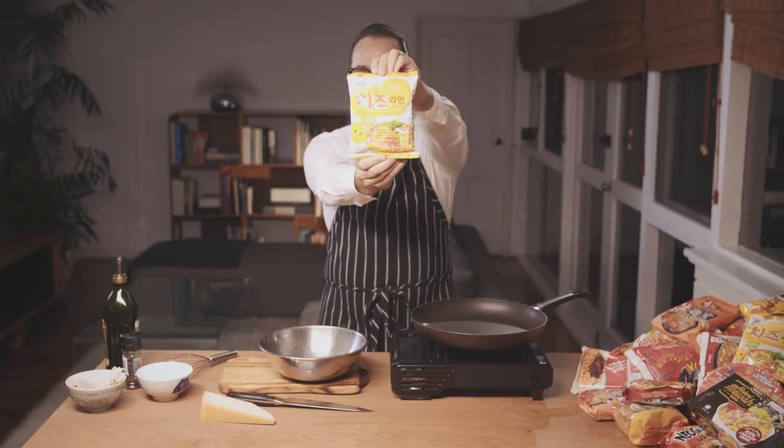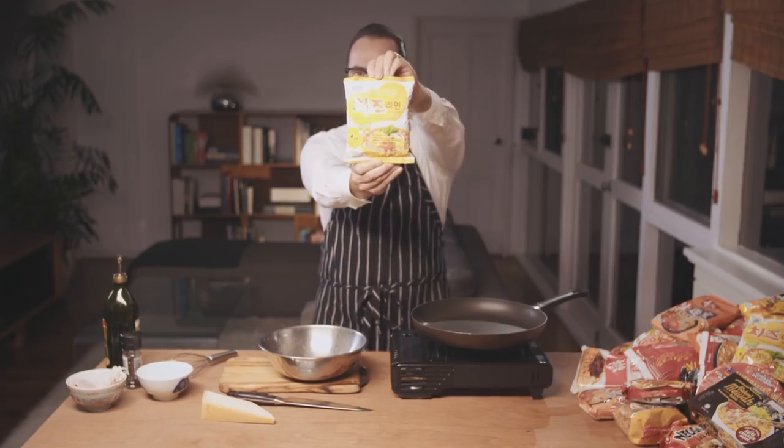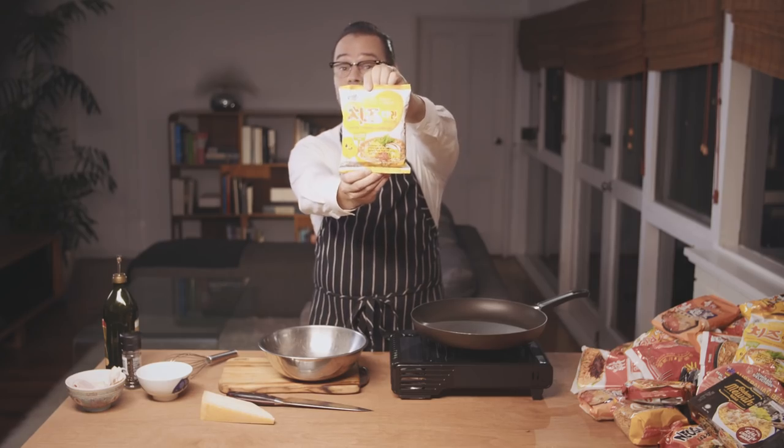Today we are using these incredible cheese-flavored ramen noodles from our friends at Paldo. These ramen noodles actually come with powdered cheese sachets, so we're going to crack this bad boy open and put it into our eggs.